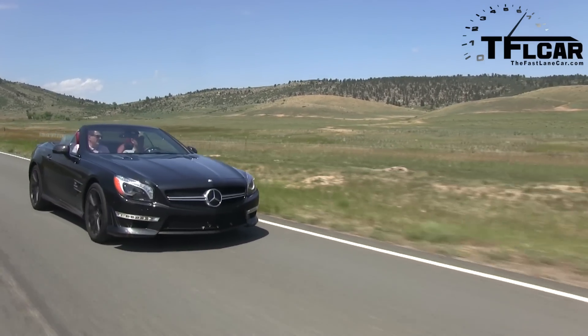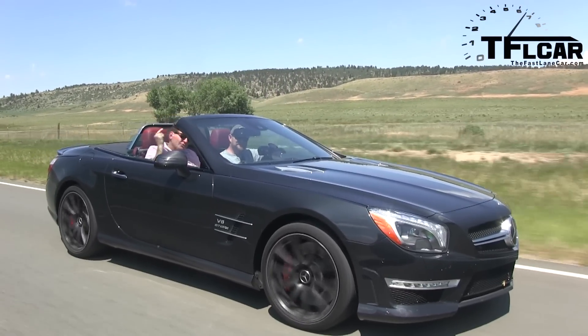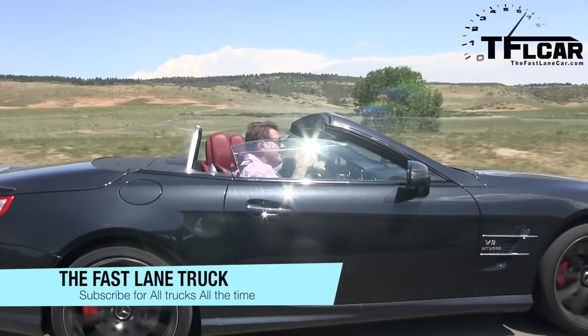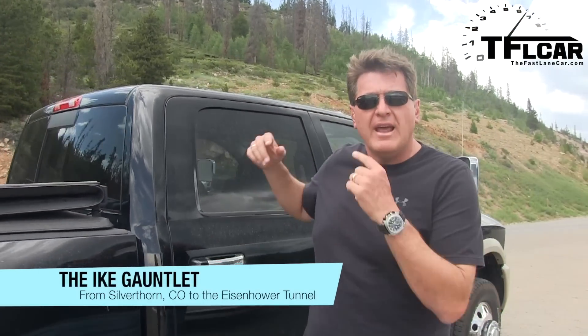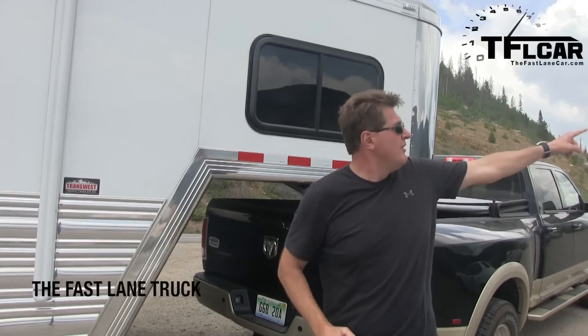A thousand videos — I think that's a pretty good resume. It's time for us to expand our horizons. We're launching a brand new truck channel — TFL Truck! It's not just about cars anymore. Welcome to the Ike Gauntlet. This is a brand new 2013 Ram 3500 that has a straight-six Cummins diesel that puts out 850 pound-feet of torque. We've got a Cimarron trailer that weighs 17,000 pounds, and over there is the Eisenhower Tunnel. We're going to take this pickup with this trailer and see how long it takes to go from Silverthorne to the top of the tunnel. Coming up next on the Fastlane Truck.